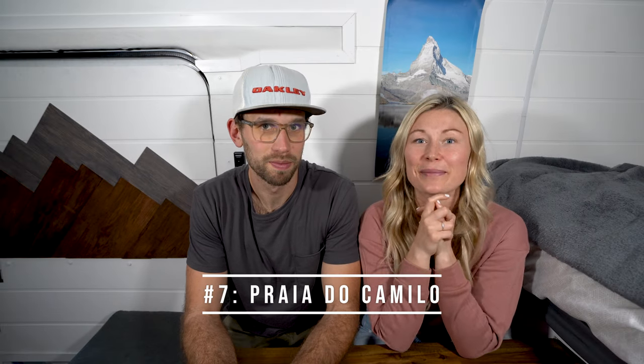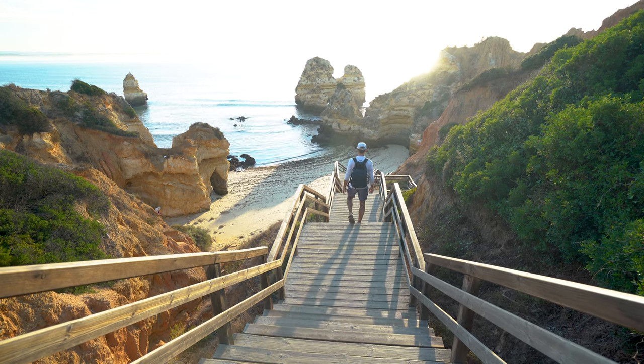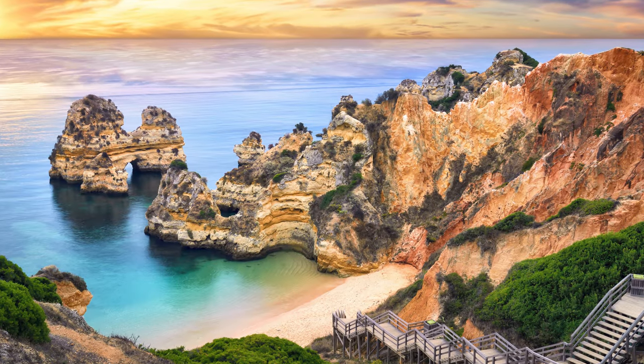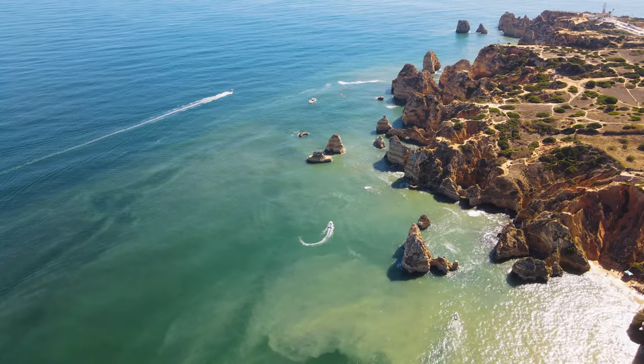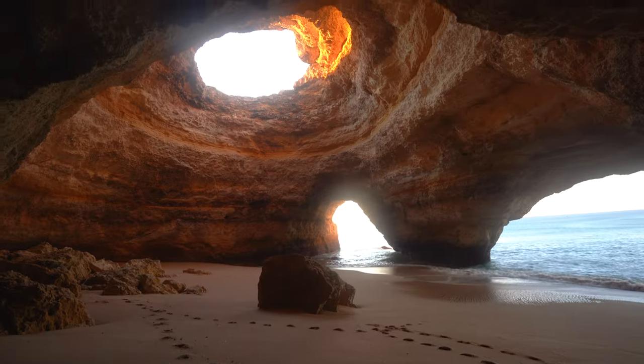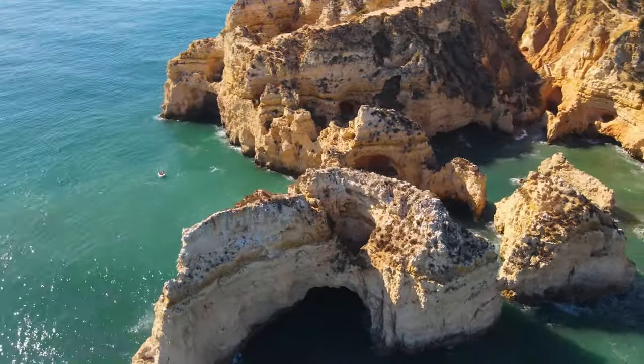Number 7 on the list is Praia da Camilo — the famous beach in Portugal with steps leading down to the ocean, about 200 stairs on the staircase. It's super beautiful. Make sure to go early because these steps are a very popular photo spot for Instagram, and we went early and were the only ones there. Good advice across the board for Portugal: go early. Things don't really get rolling until 10 or 11 o'clock, so if you want photos or quiet time, go early.